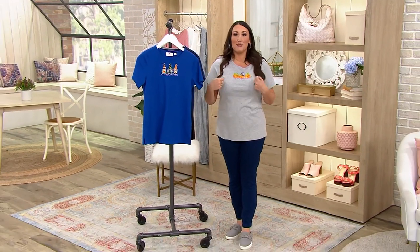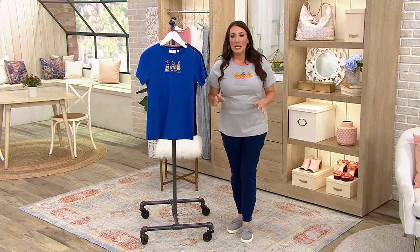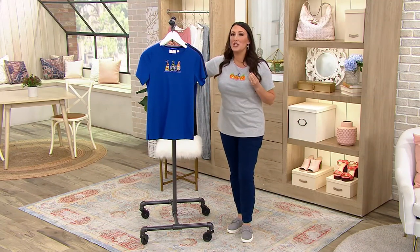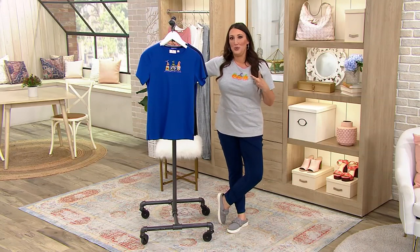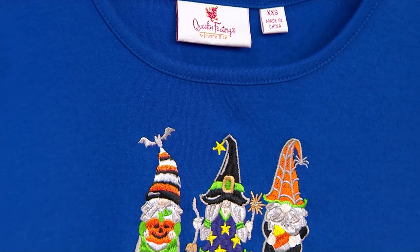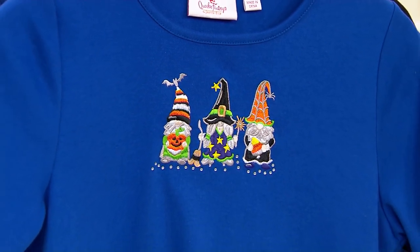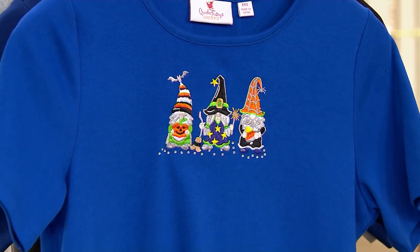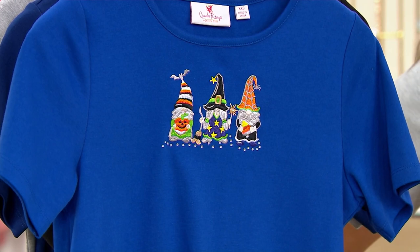With those jeans from earlier — the hunter green — and then a denim jacket, I just made a whole outfit for you, not for a lot of money at all! And this shirt is so cute, but the thing we have to keep remembering: you're getting two. A set of two for $28.99, three easy payments of $9.66. Getting two shirts for that price is just really unbelievable. Look how cute those little Halloween gnomes are!